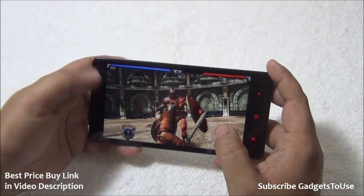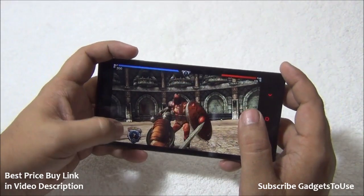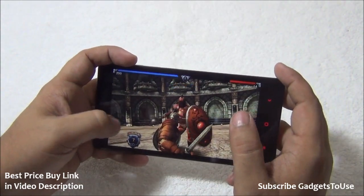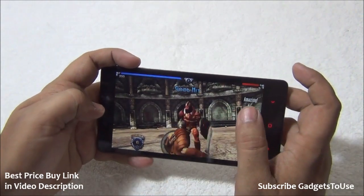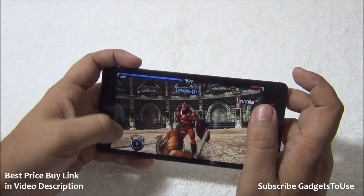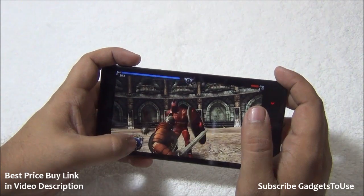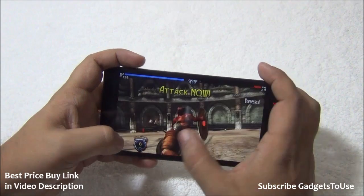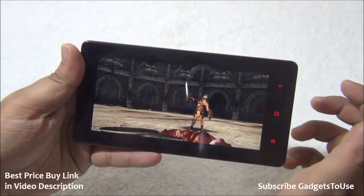The touchscreen has all controls accessible and Blood and Glory plays fine. Graphics are crisp and clear, with no problems regarding clarity or any other aspect of the game. It runs pretty smoothly without any issues on this phone, and you can play it without any problems.